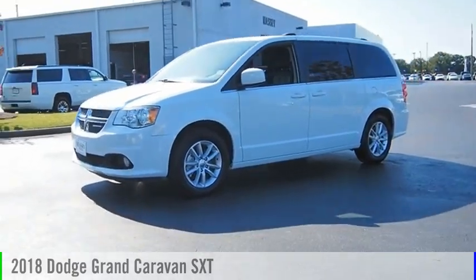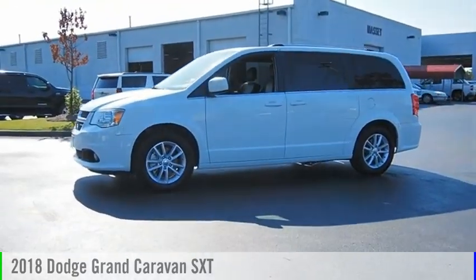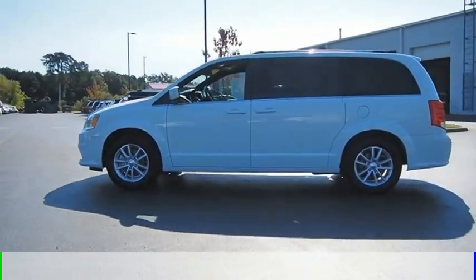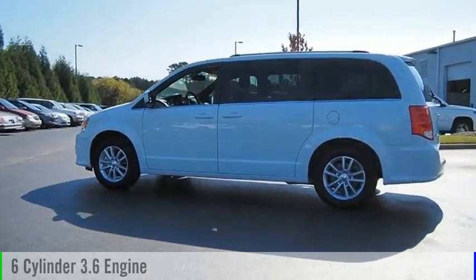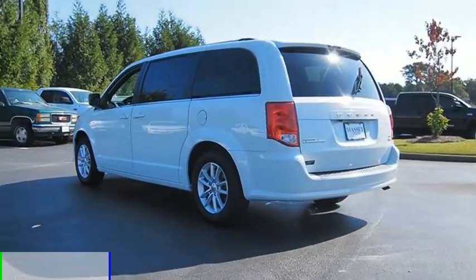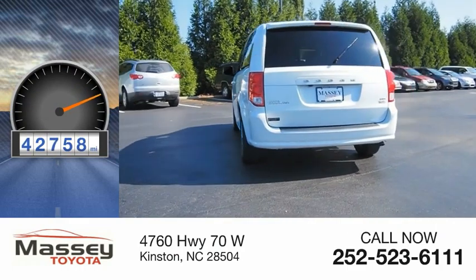Make a great choice today with the 2018 Grand Caravan. This vehicle is powered by a front-wheel drive, six-cylinder, 3.6-liter engine and comes with a six-speed automatic transmission. This vehicle has less than 45,000 miles.